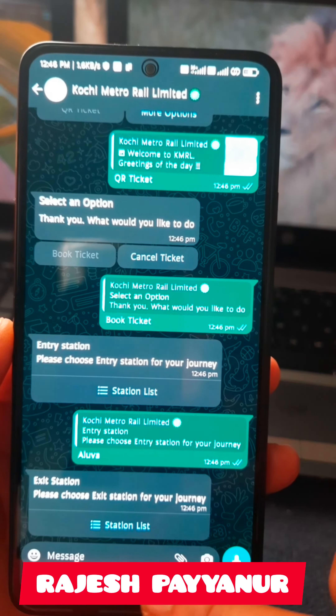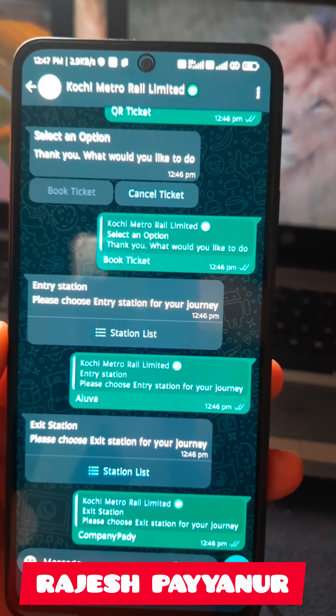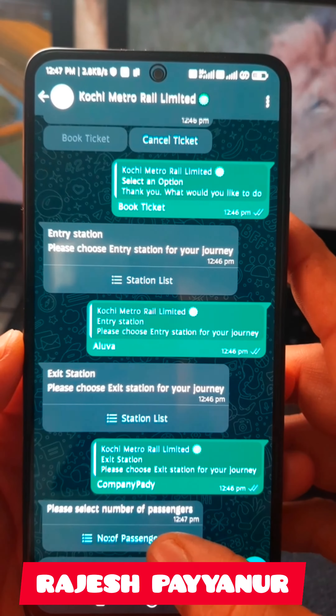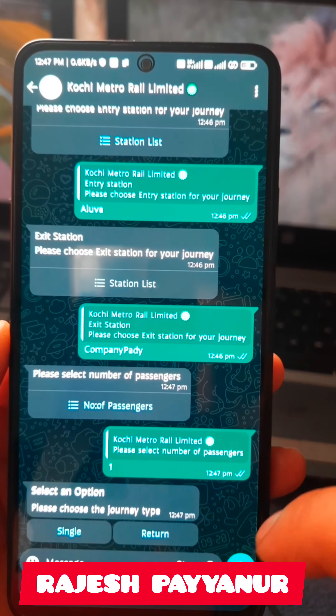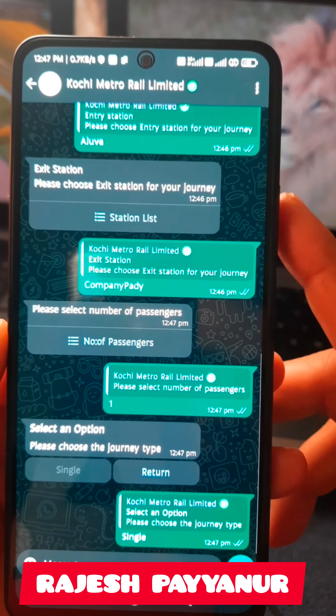If the client is sent to you, then you can send the station list. Now I'll click the amount. If you have a ticket, you can proceed.